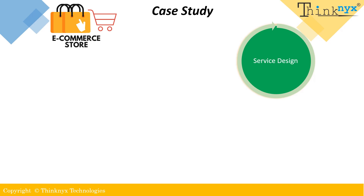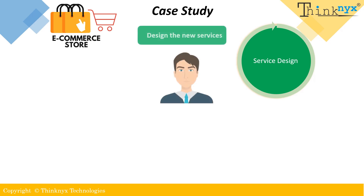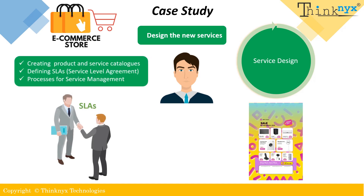In our example, the e-commerce company would focus on designing the services needed to support the services strategy. It would include creating product and service catalogs, defining service level agreements, and developing processes and procedures for service management. By designing services that align with the company's services strategy and service level requirements, the e-commerce company can ensure that its IT services deliver the value that customers are expecting.